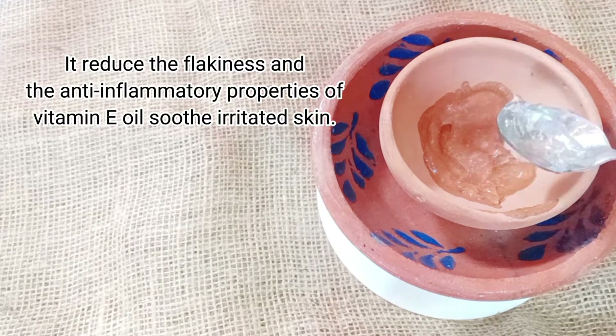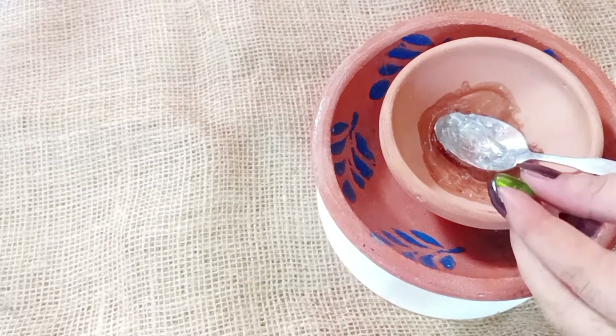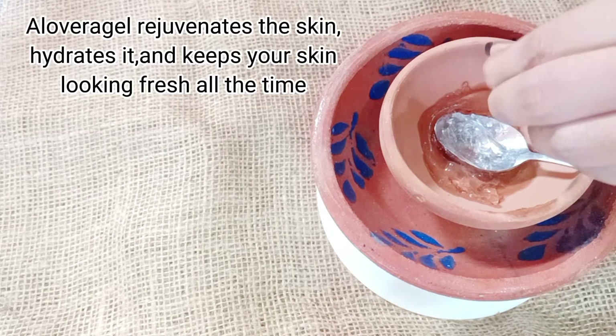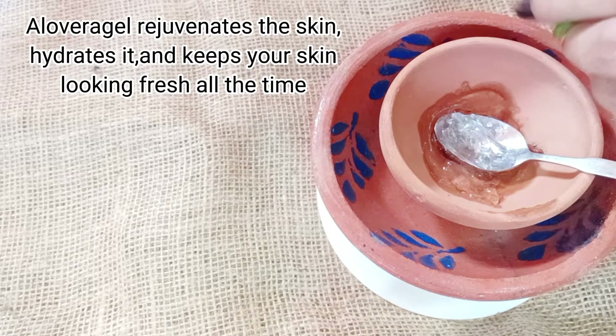Now add vitamin E capsules. A laviri gel rejuvenates the skin, hydrates it, and keeps your skin looking fresh all the time.